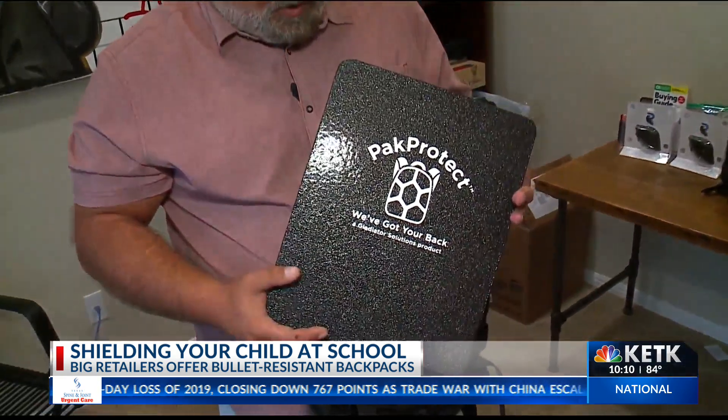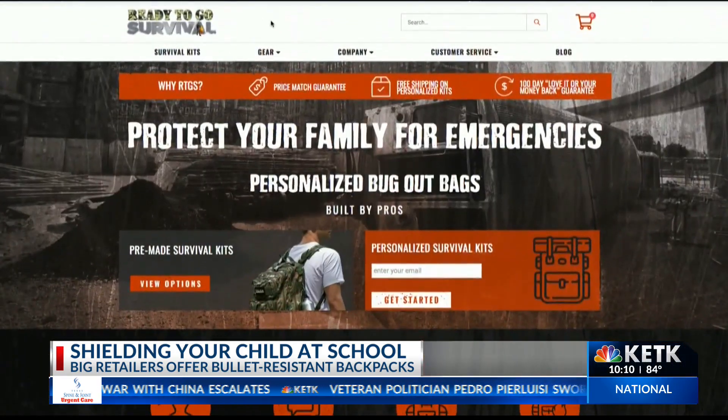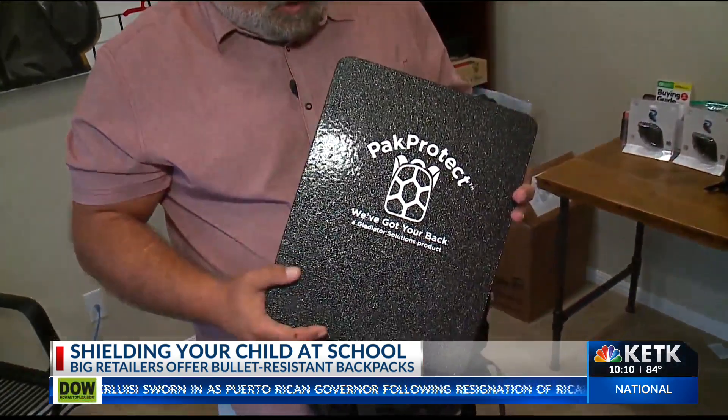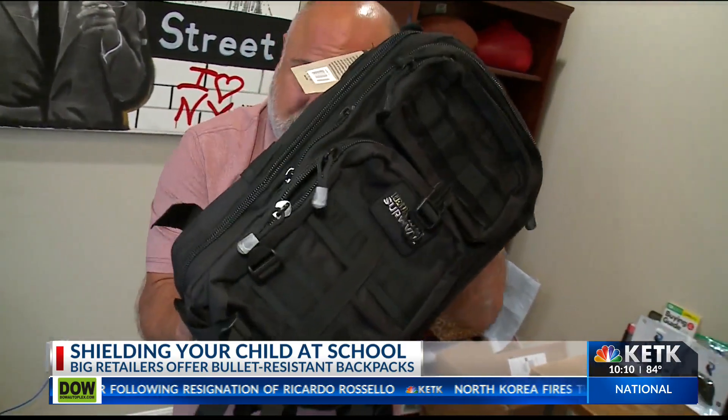Another option is bullet-resistant metal plates. Ready to Go Survival dot com, an online store based in Austin, says the plates protect against multiple rounds of nine millimeter handguns and 44 magnum hollow point ammo. Even his own high school daughter carries one in her backpack. He said: 'Unfortunately this is the world we live in, and I want my kids to have the same protection that law enforcement in our community use — and come home every night.'